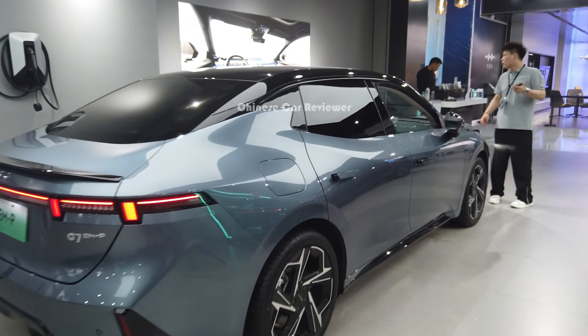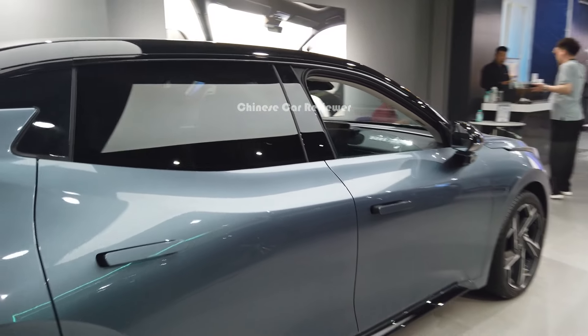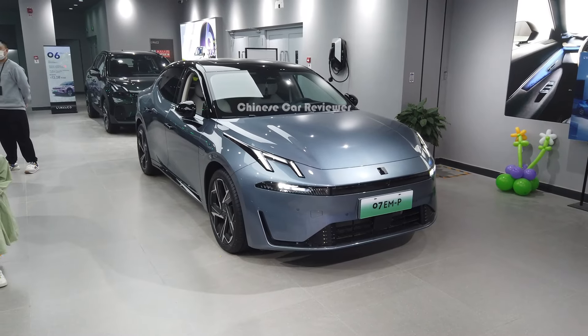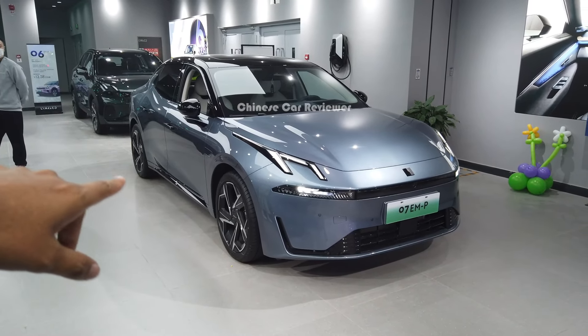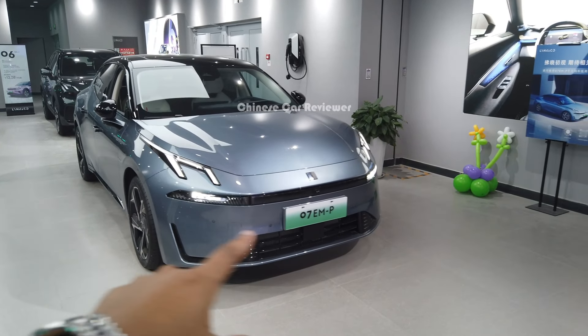If you want to open the fuel tank, you have to do it through the touchscreen. These are power door handles. Let's come to the front.